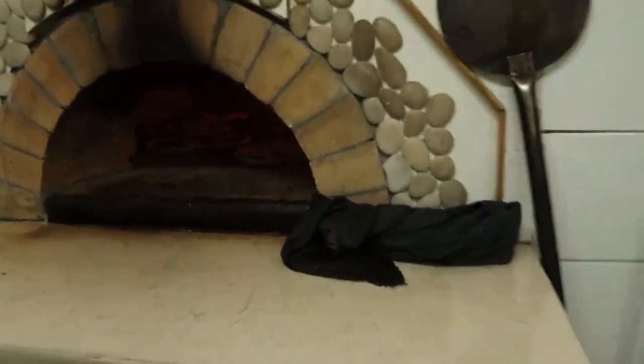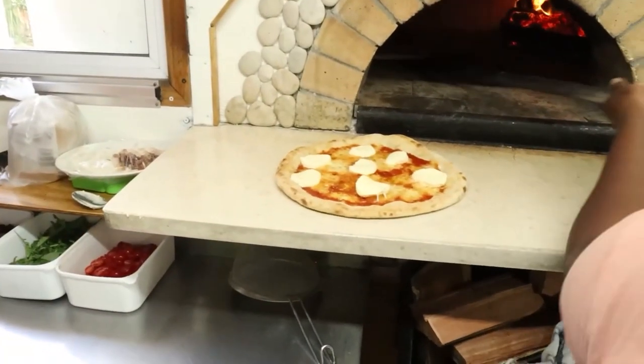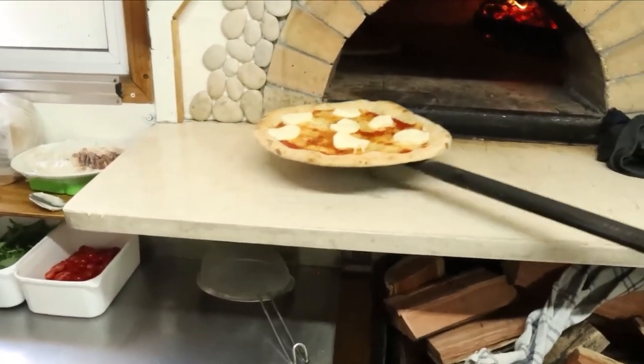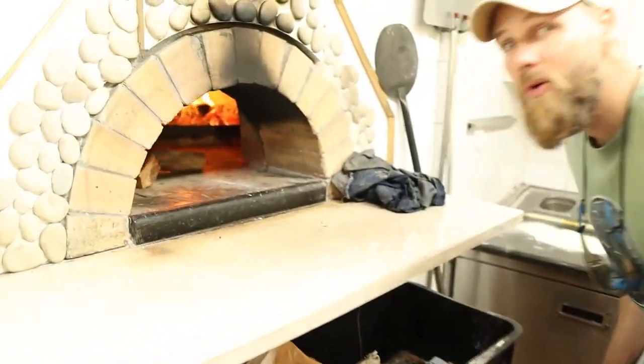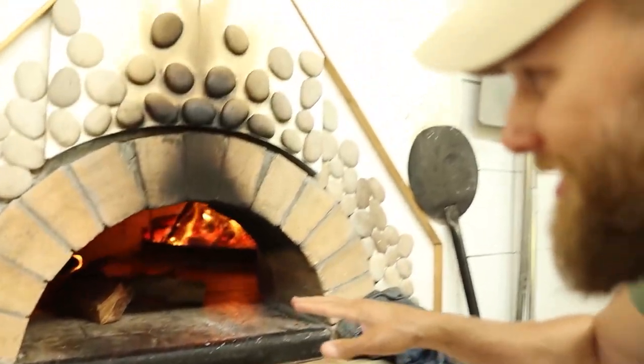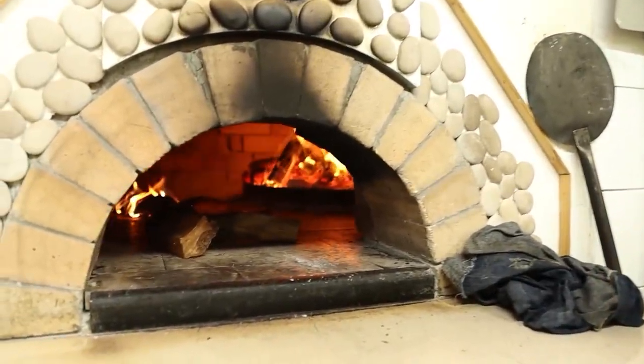Here we go. A couple of minutes. Wow, this is where the magic happens. Real Italian pizza in South Africa. That's awesome.